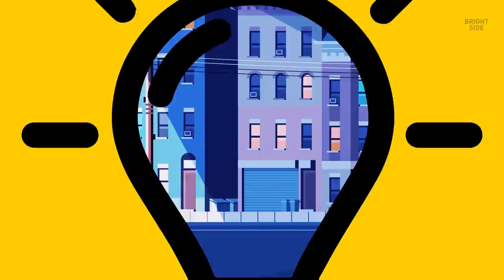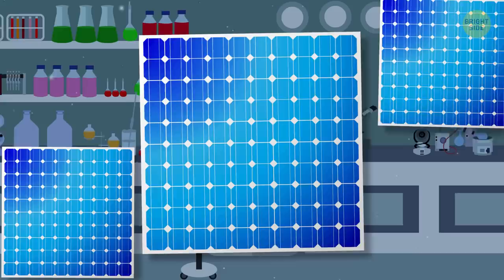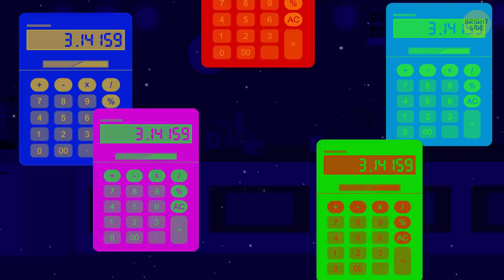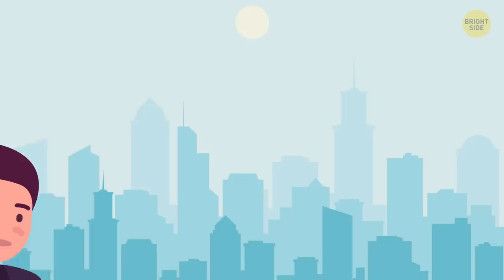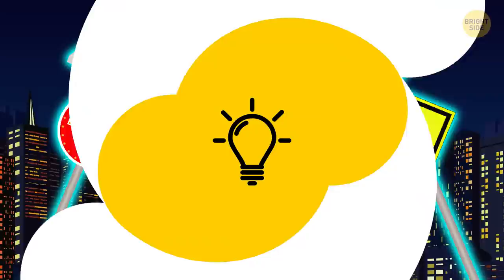Why do calculators have solar cells? The first solar calculator hit the shelves in the late 1970s. Back then, scientists began experimenting with cheaper solar cells than the ones used on satellites. Calculators were among the first products to have them, to show how little power they needed to work. In the 1990s, companies announced that more solar-powered goods would soon come out, but they never did. The technology moved to larger products, such as lights and highway signs.